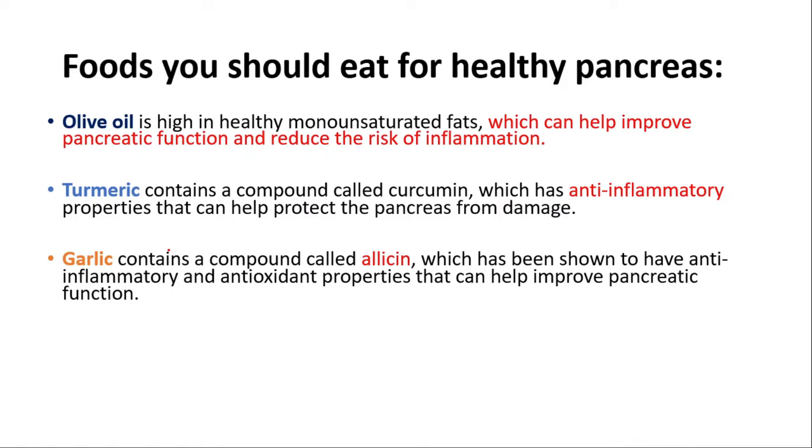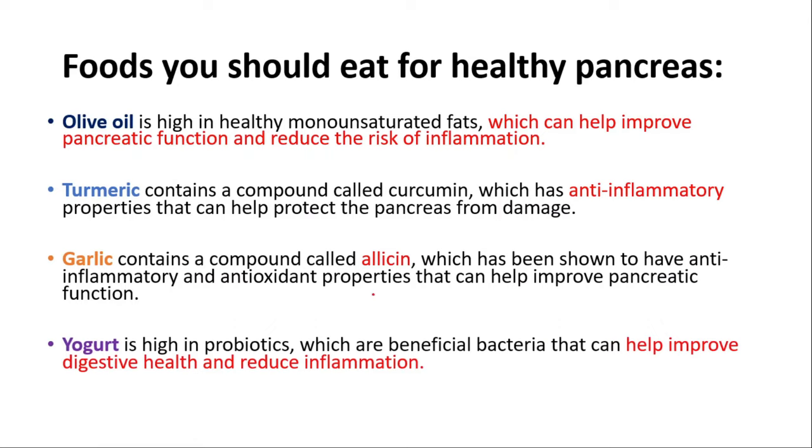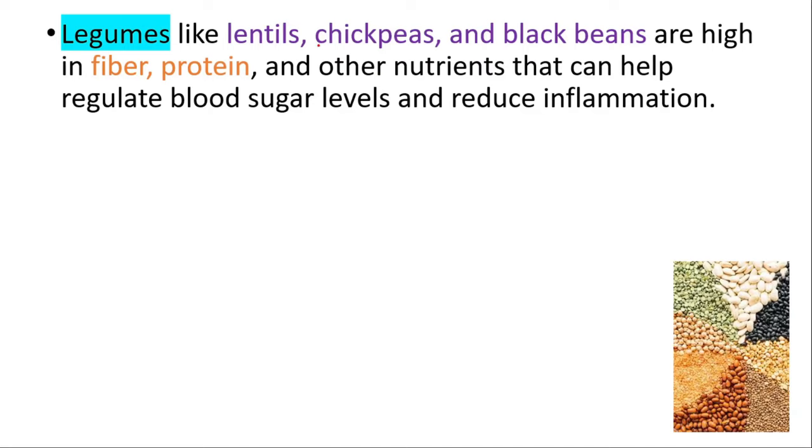Garlic contains a compound called allicin, which has been shown to have anti-inflammatory and antioxidant properties that can help improve pancreatic function. Yogurt is high in probiotics — beneficial bacteria that can help improve digestive health and reduce inflammation. Legumes like lentils, chickpeas, and black beans are high in fiber, protein, and other nutrients that can help regulate blood sugar levels and reduce inflammation.